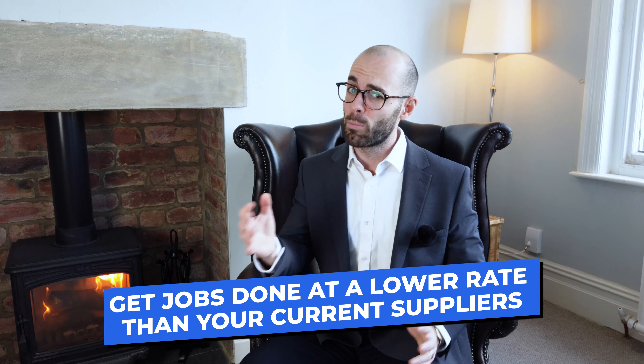If you're struggling to find a good tradesperson at a good price, head over to MyBuilder.com and list your job there. The nice thing about MyBuilder is everyone is bidding on your work — they're actually keen to do it. It's a great way to put the job out for tender, and you can request in the description that they give you a quote. You're not necessarily going to choose the cheapest, but it's a great way to get jobs done at a lower rate than you were previously paying.